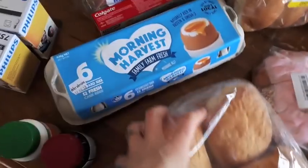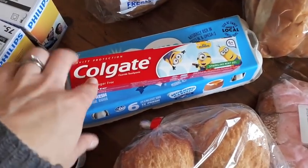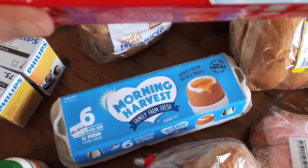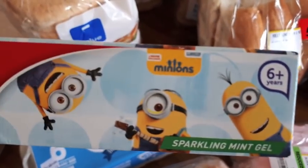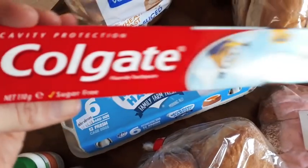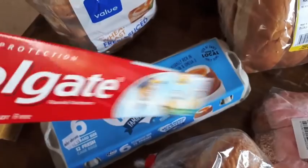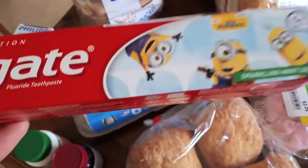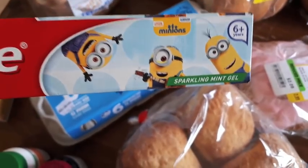I bought some more eggs, and then some toothpaste for the kids — this minion toothpaste was $2, which is a good price. It's age six plus, but I don't really go by the ages on the box — I go by the fluoride levels in the ingredients. This one is quite low, around 1000 ppm. So I give the younger kids a tiny amount on their brush and the older kids a little bit more, to make sure they're getting enough fluoride. Evie doesn't spit out her toothpaste yet so I give her the tiniest amount.